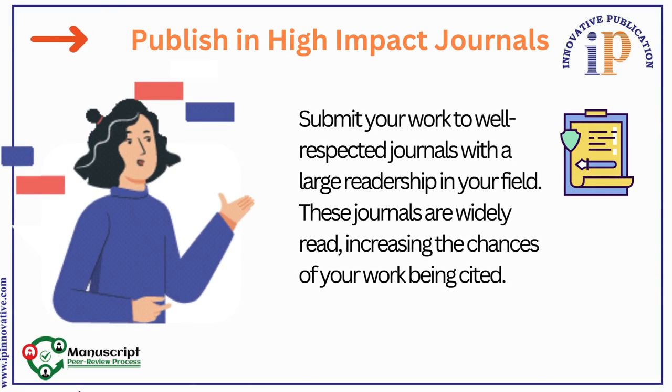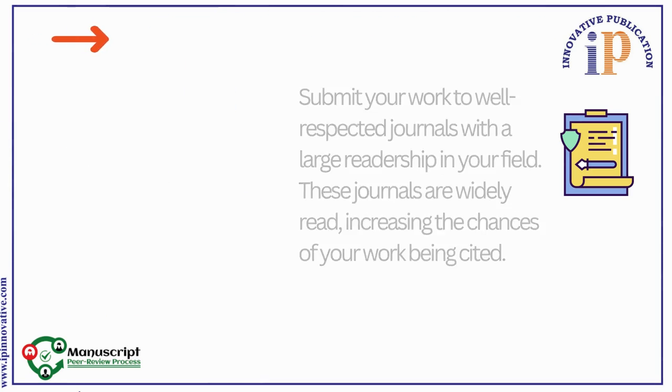1. Publish in High-Impact Journals. Submit your work to well-respected journals with a large readership in your field. These journals are widely read, increasing the chances of your work being cited. Always choose high-impact journals.